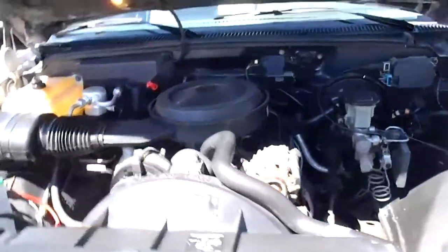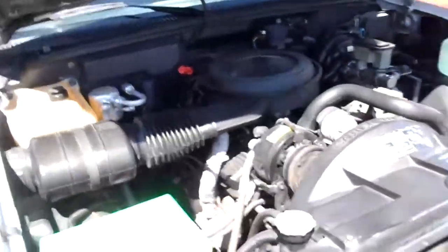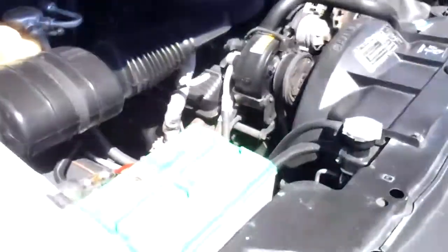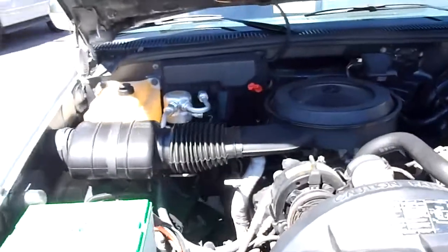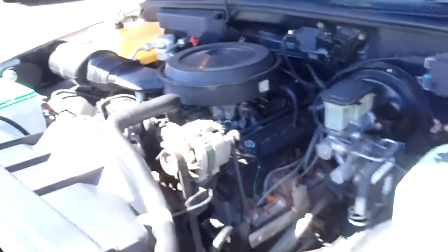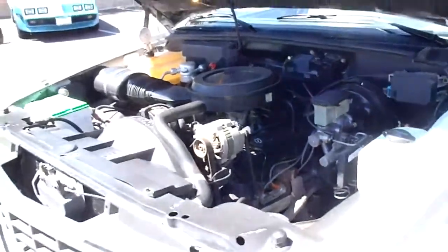Here's the drivetrain in the C1500 — it's just a 350, all stock, no modifications. We put a new battery in it recently and did a little service on it. Nice running truck — I'll go ahead and start it up for you.